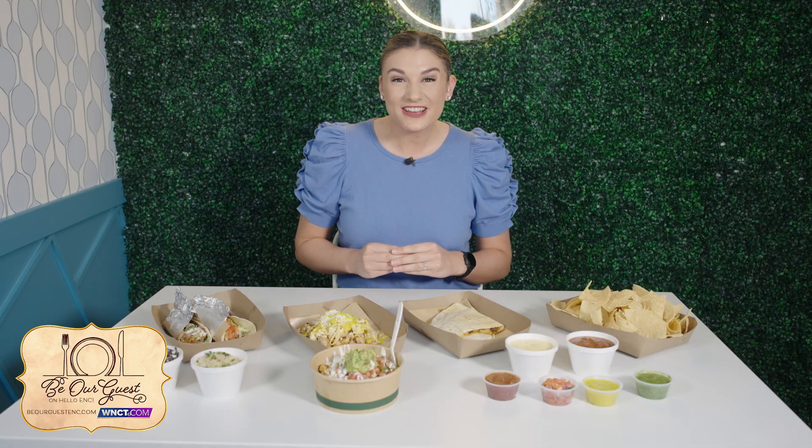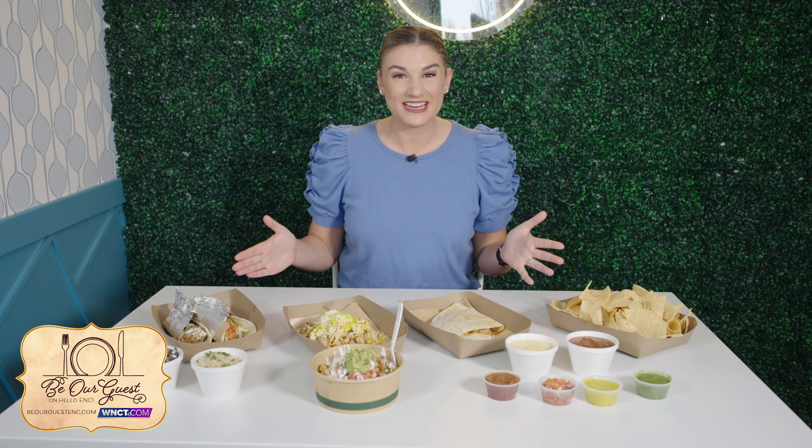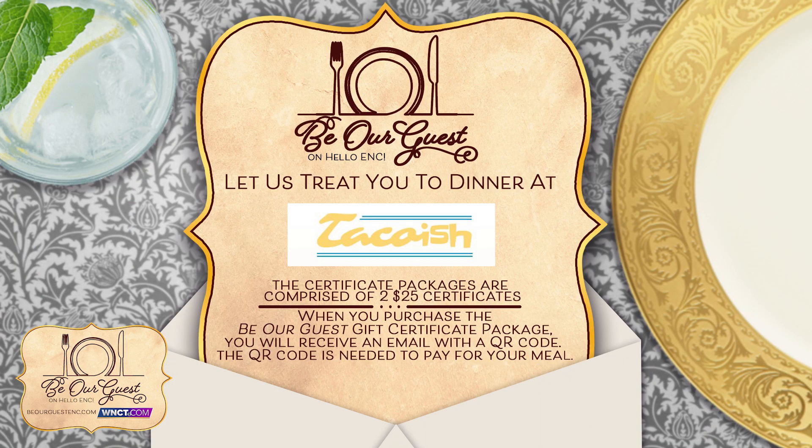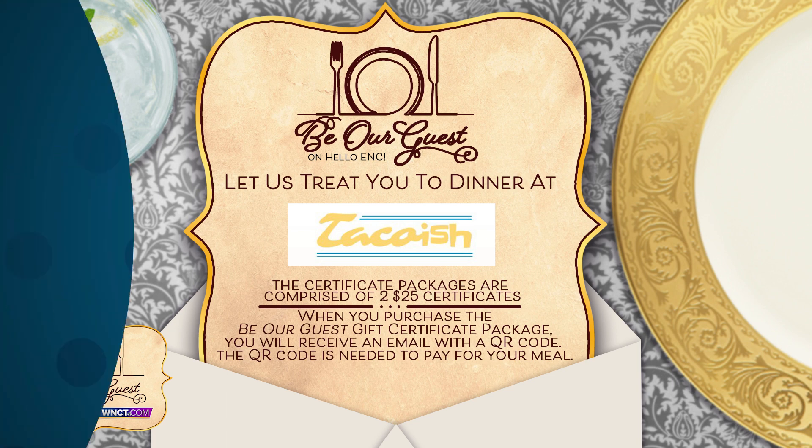It's time for Be Our Guests, where we help you save money while having a delicious dining experience. Today we are at Taco Wish in Greenville. Make sure to go to WNCT.com, find the Be Our Guests tab to get your $50 gift card for just $25, as these will sell out fast.